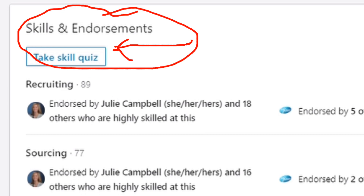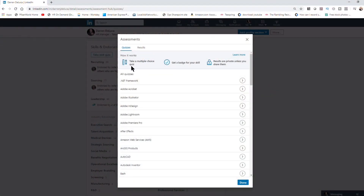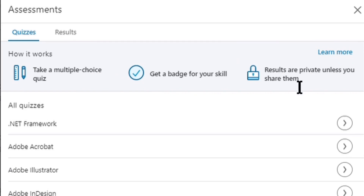Take a skill quiz — what the heck is that? If you click on that 'take a skill quiz' box, it brings up an additional window that gives you the opportunity to take a test or an assessment for any number of different skills and actually get a certification badge attached to your profile.